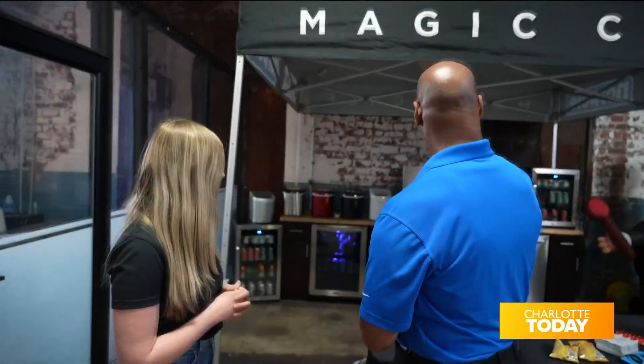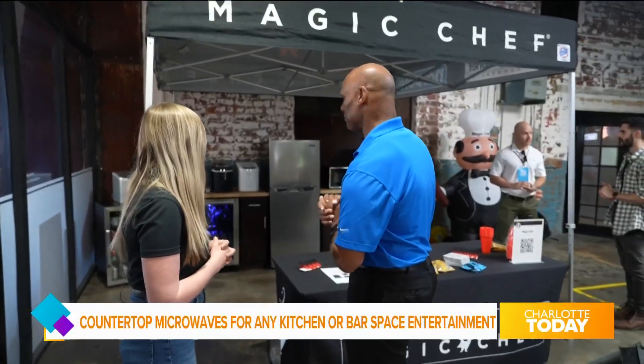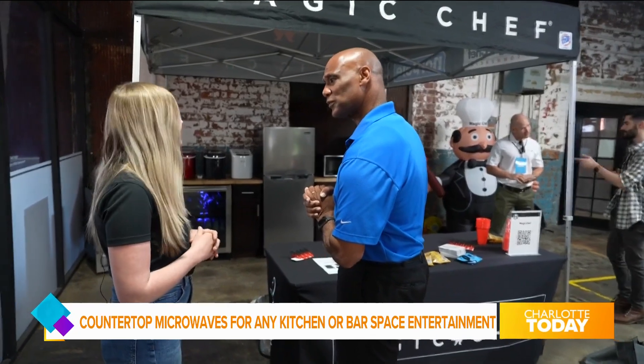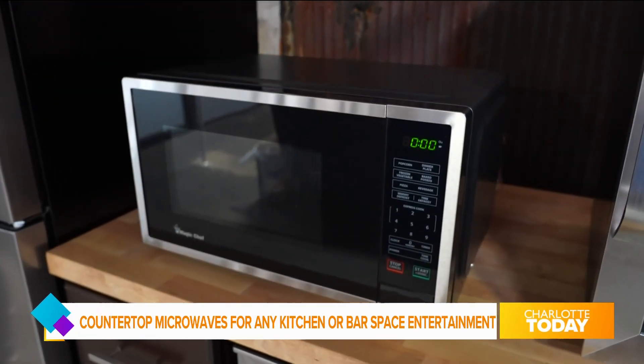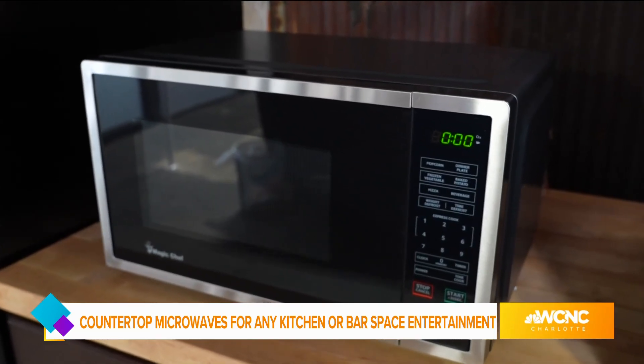And lastly, you have the microwave here. That's our 0.9 cubic foot microwave. It's in stainless steel, it's perfect for kitchens, and it also features preset buttons for commonly cooked food.